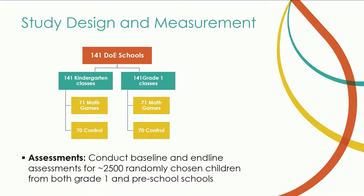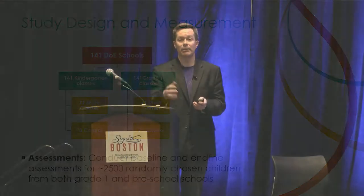As with Meredith's project, there's a collaboration element here. The study involves 141 schools run by their Department of Education, with 141 kindergarten classes and 141 first grade classes paired at each school. Because this is a randomized control trial, there's a group working with the game environment and a control group doing math activities without the game-based environment.